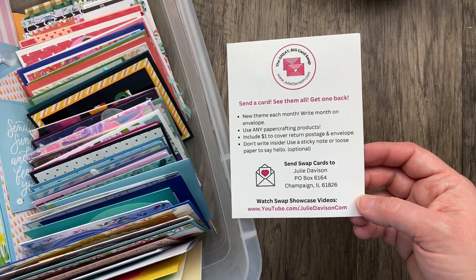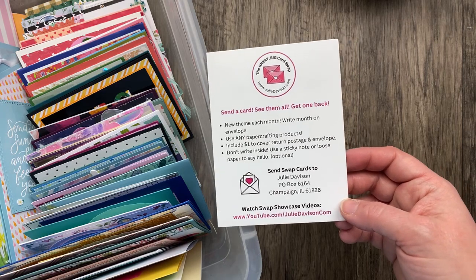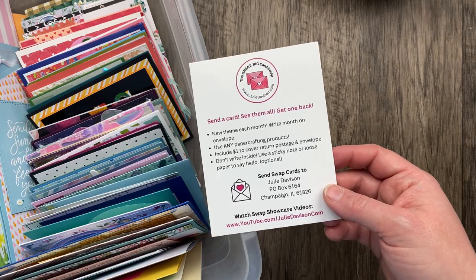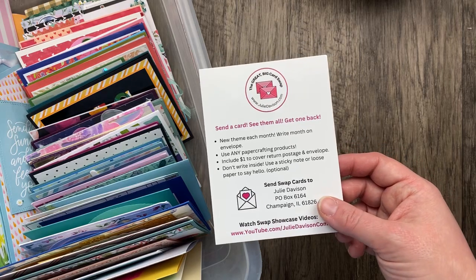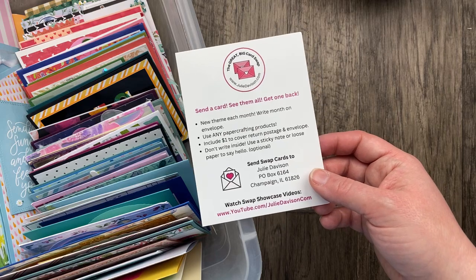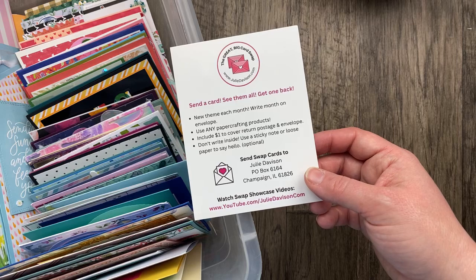So you make a card, you send it in, you get to see them all in these videos, and then I mix them up and everyone who sends a card gets them back. We have just a few rules. Make sure you don't write inside your card so that whoever gets it can send it on and share it with somebody else. I also ask you to include a dollar to cover return postage and the envelope. If you're an international stamper, check out the video description for a PayPal button to cover international postage. And if you don't have a dollar at home, you can throw in a stamp or two in the envelope instead. I don't want to leave anybody out.